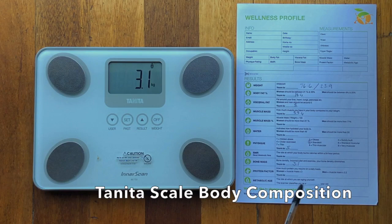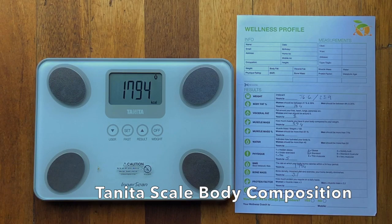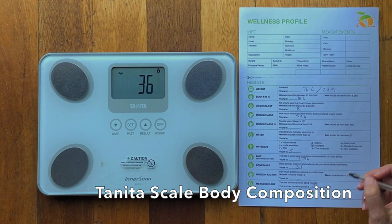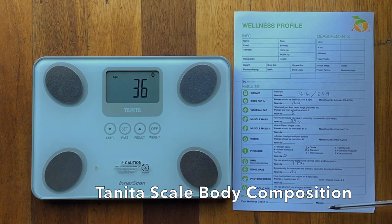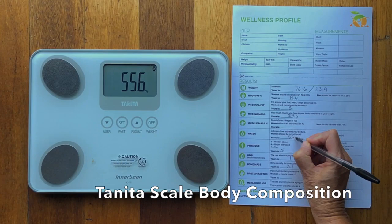3.1 is his bone mass, and I'll go over what bone mass means in a second. 1794 is the rate at which his body is burning calories within a 24-hour period — that's pretty good, and those are the kilojoules. His metabolic age is 36, so you can see you can get your metabolic age at least 15 years younger on these scales than your physical age, which is great.